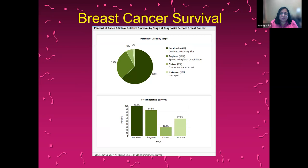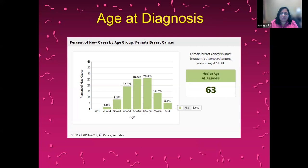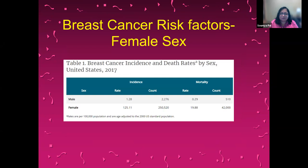Survival is dependent on the stage at which the diagnosis happens. The earlier the diagnosis, the more localized the disease, the better the five-year survival. Almost 99% of localized stage 1 patients are alive at five years. Major risk factors for breast cancer include age, female sex, elevated BMI, and combined hormone replacement therapy. The median age at diagnosis is 63, with the highest incidence in the 65 to 74 age group.